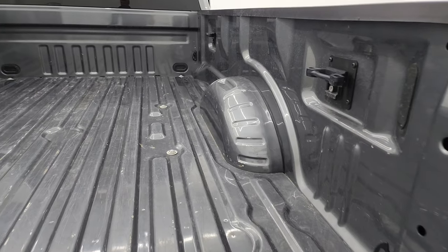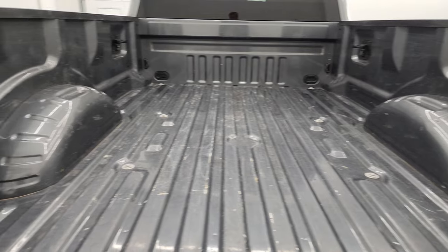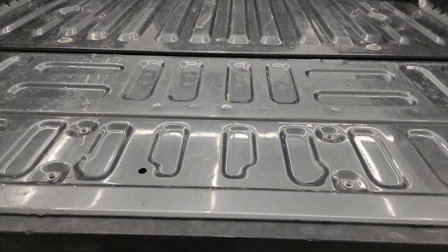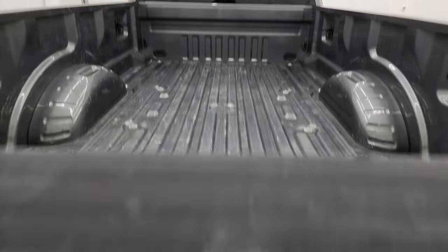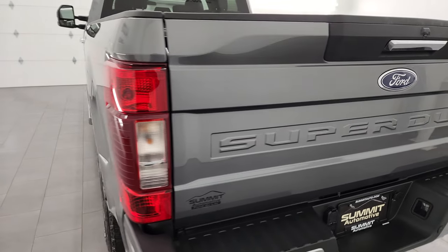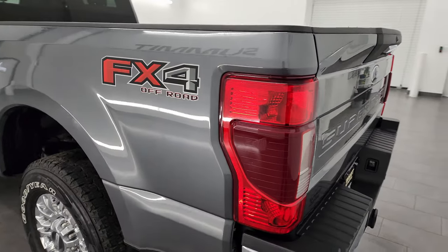The bed is in pretty nice shape — got a little bit of light duty usage, but that's what trucks are for. You get some side box tie downs in here, and the tailgate is about the same condition. The lift is very easy — must have a torsion bar in there or something.